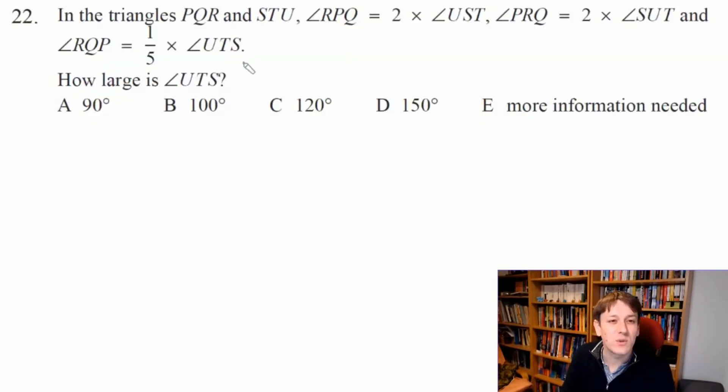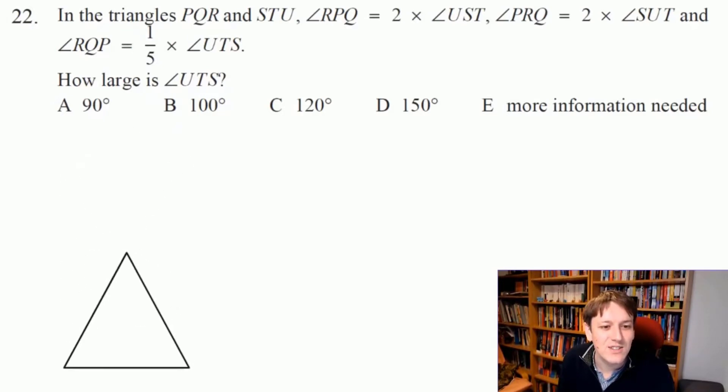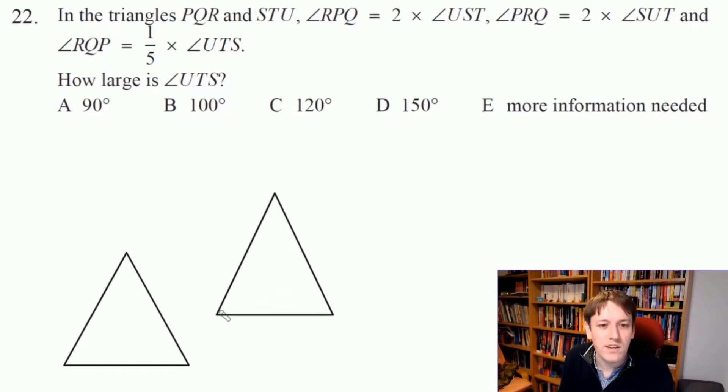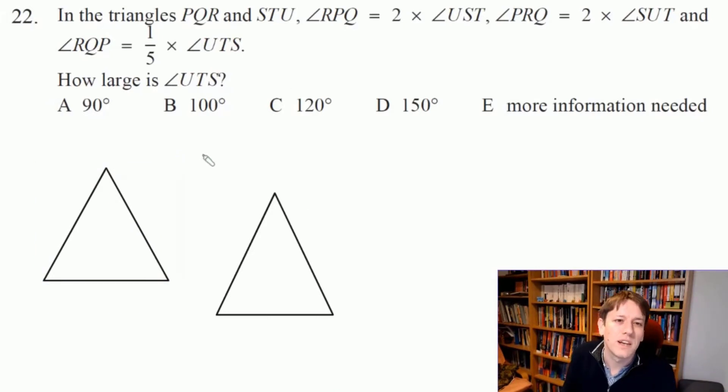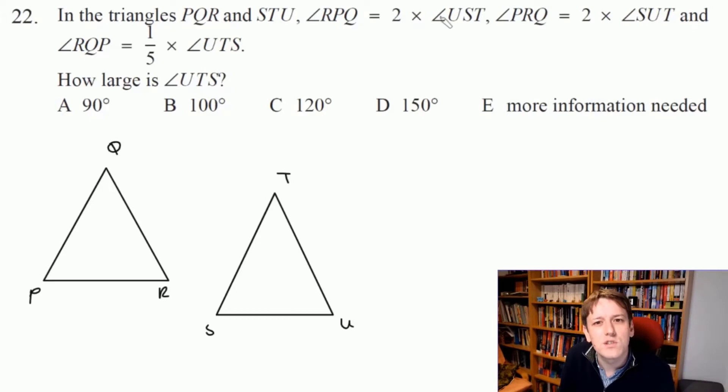Another tough question here. When you've got questions about geometric shapes — here about triangles — the best thing to do is to try to draw them out. So let me put a couple of triangles on the page. I don't know anything about their shape, so I'll make any old triangle and label them P, Q, R and S, T, U. Often once you've got a diagram the question becomes a lot easier. It says angle RPQ is 2 times angle UST, so let me call UST = X, making RPQ = 2X.